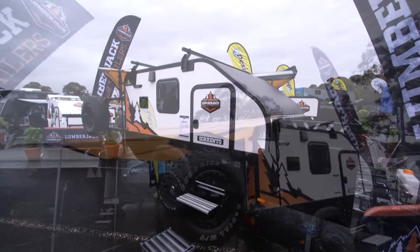Fantastic — thank you so much, Cam. Now, if we want to find out more about this particular pod or any in the Lumberjack range, where should we head? You can head to lumberjackcampertrailers.com.au, or jump onto YouTube and type in 'Lumberjack Camper Trailers' — we've got hundreds of videos, walkthroughs, and lots of content created by our users out there. Well, you heard it here — lumberjackcampertrailers.com.au. Thanks, Cam!